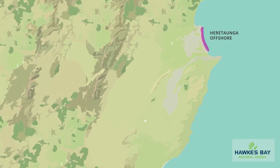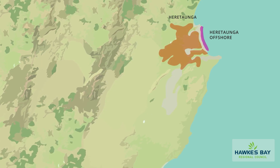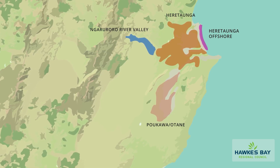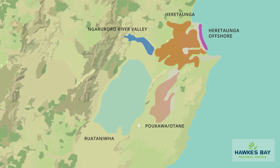We're flying over the Heretaunga offshore area and the plains, the Ngaruroro River Valley, the Paukawa and Otani Basins and the Ruataniwha Plains.